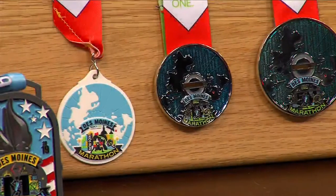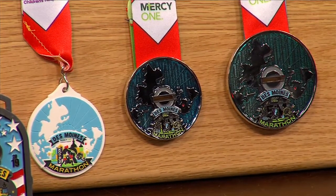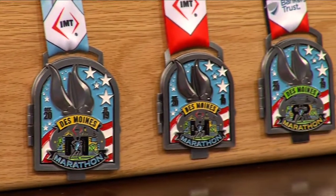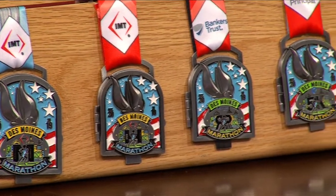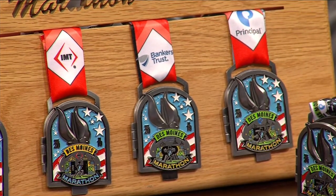So these first three medals are Saturday medals? That's correct. And then on Sunday — the big race — the 18th annual IMT Des Moines Marathon on Sunday, October 20th. That includes the IMT Des Moines Marathon and Half Marathon, the Bankers Trust Marathon Relay where five people can split up the marathon course, and the Principal 5K road race.